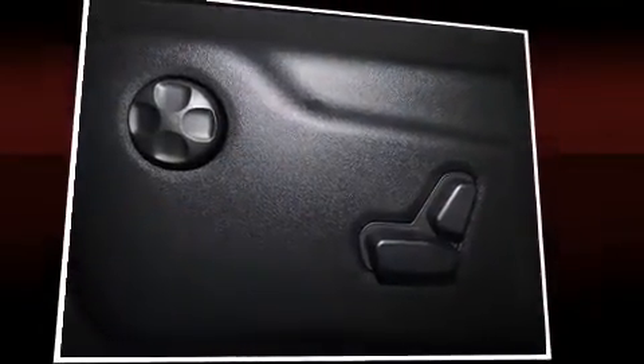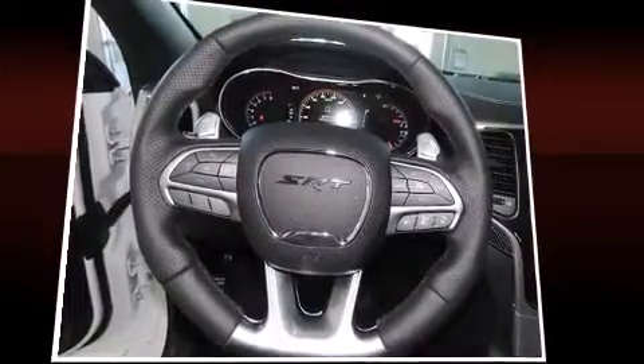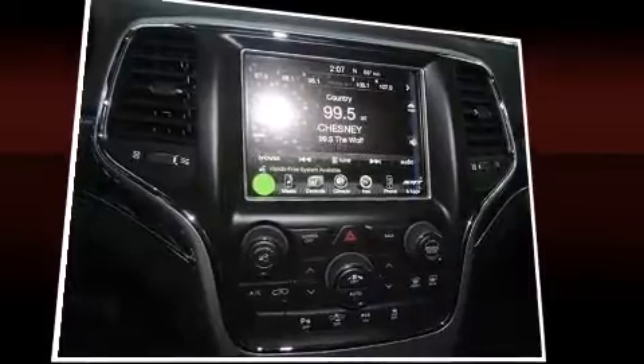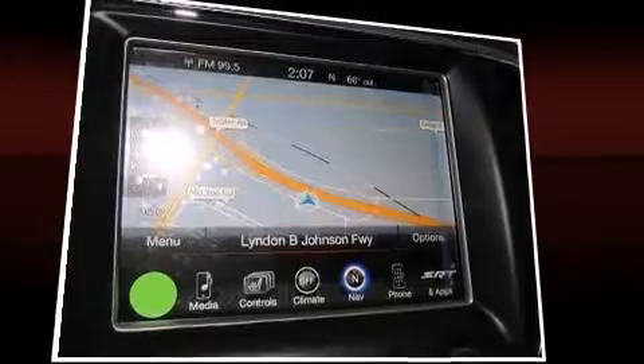Audio features include an AM-FM radio and 19 speakers, yielding a symphony-like audio experience. Rear LCD monitors provide entertainment that your passengers will appreciate no matter how far the drive.